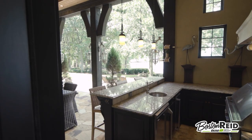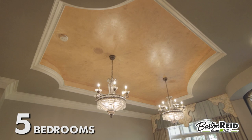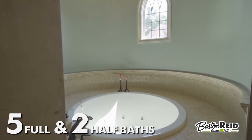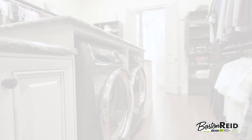Escape to the gorgeous owner suite with soaring ceilings and elegant fireplace. Relaxing spa-like bath, flex room, and enormous custom closet with personal laundry.